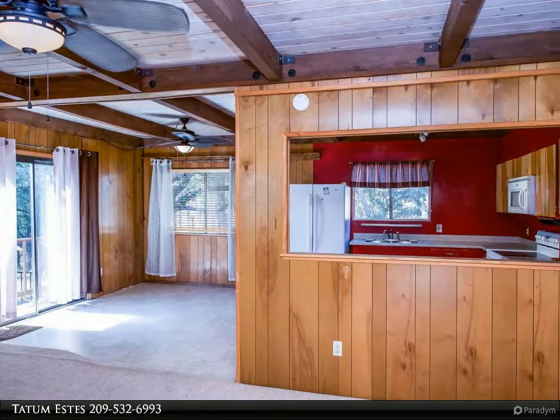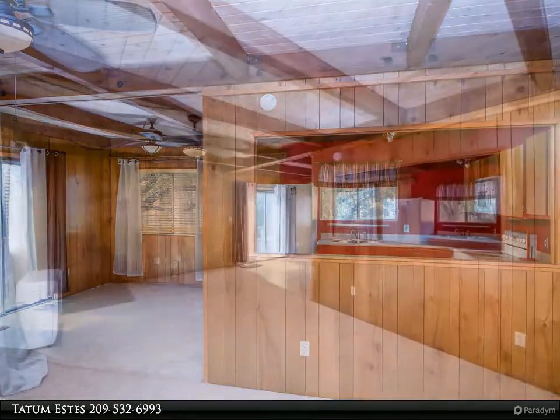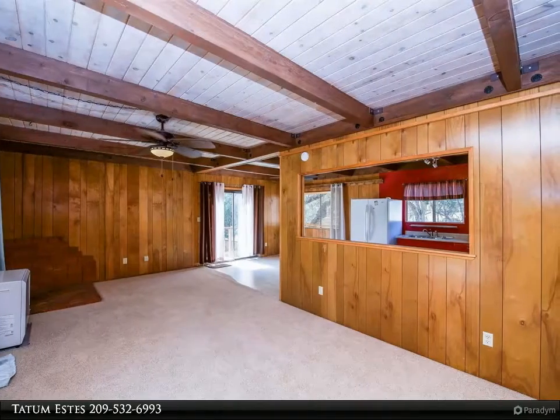With a new roof, fresh exterior paint, new carpeting, and a new kerosene heater, this home is ready for someone to come add their own ideas to make this the perfect home.